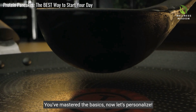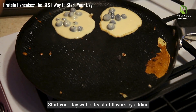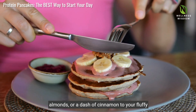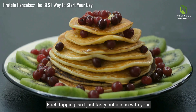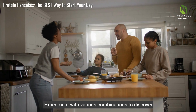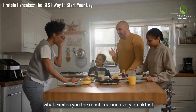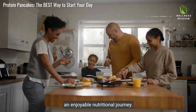You've mastered the basics, now let's personalise. Start your day with a feast of flavours by adding blueberries, almonds or a dash of cinnamon to your fluffy protein pancakes. Each topping isn't just tasty, but aligns with your health goals. Experiment with various combinations to discover what excites you the most, making every breakfast an enjoyable nutritional journey.